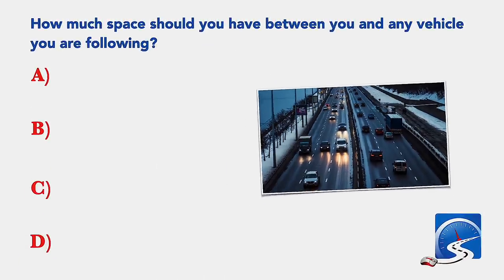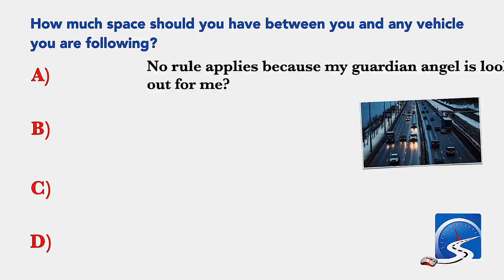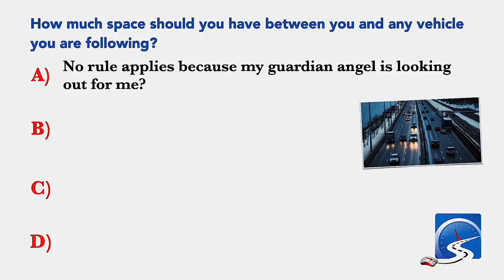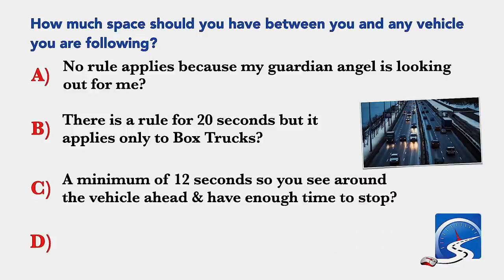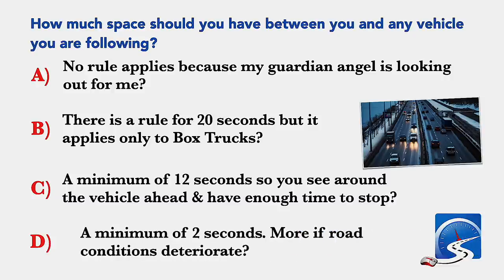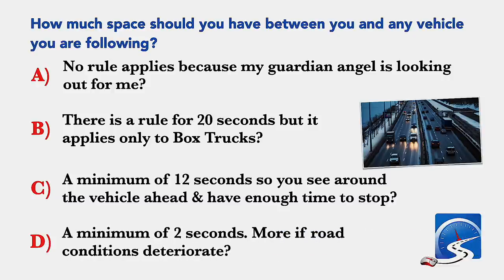How much space should you have between you and any vehicle you are following? A minimum of 2 seconds; 20 seconds for box trucks only; a minimum of 2 seconds more if road conditions deteriorate; or no rule applies. Correct answer D: a minimum of 2 seconds more if road conditions deteriorate.